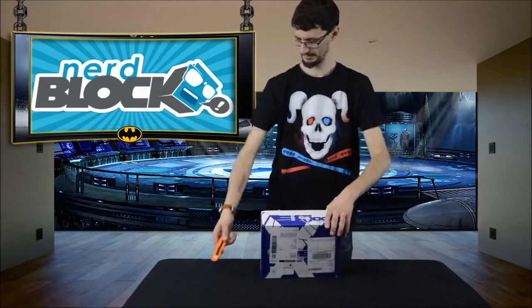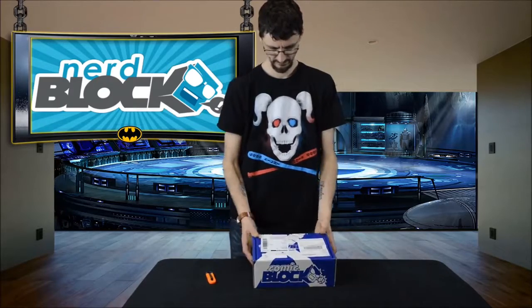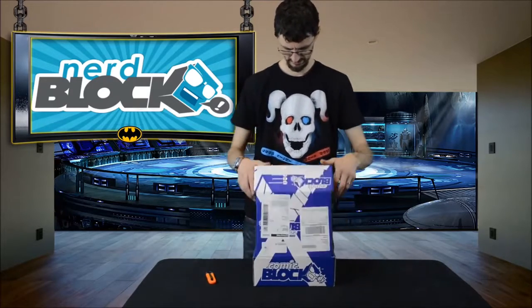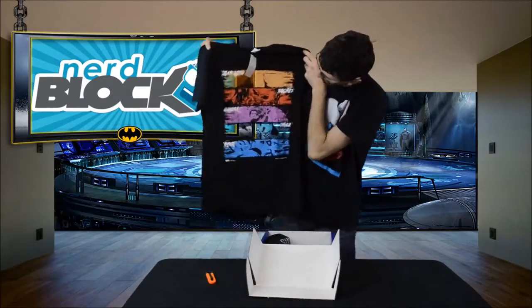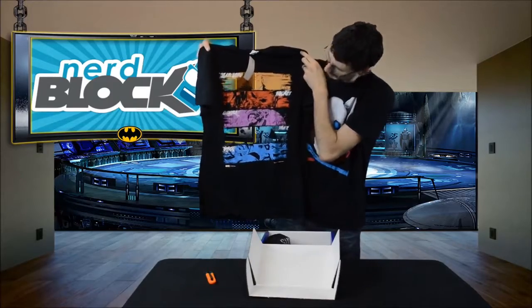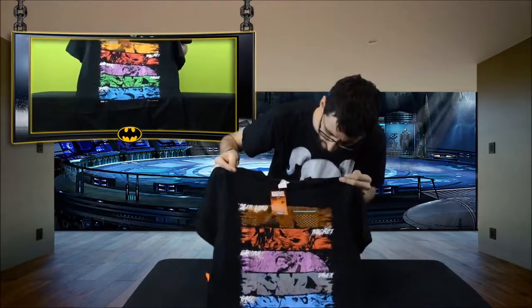Starting off with our t-shirt today — looks like we have a Guardians of the Galaxy t-shirt, that's actually pretty cool. Having all the characters there: Star-Lord up the top, Rocket Raccoon, Gamora, Drax, and Groot down the bottom. Pretty cool, I like that t-shirt.